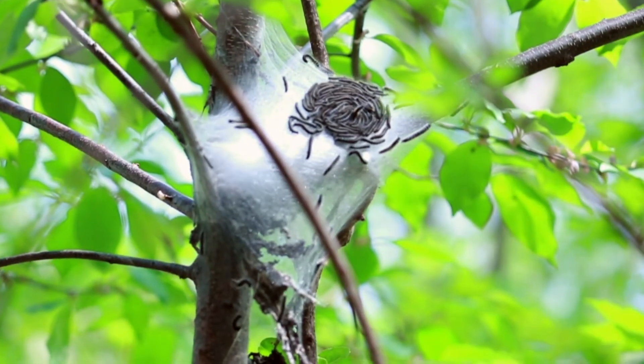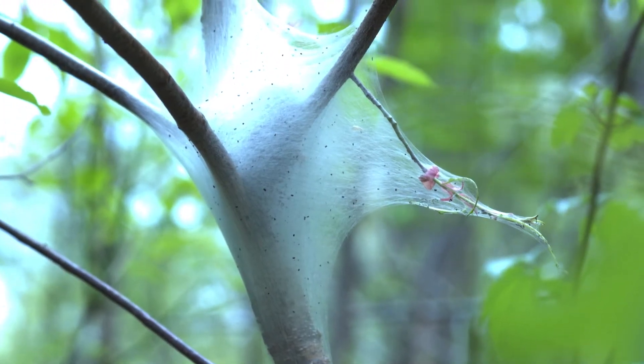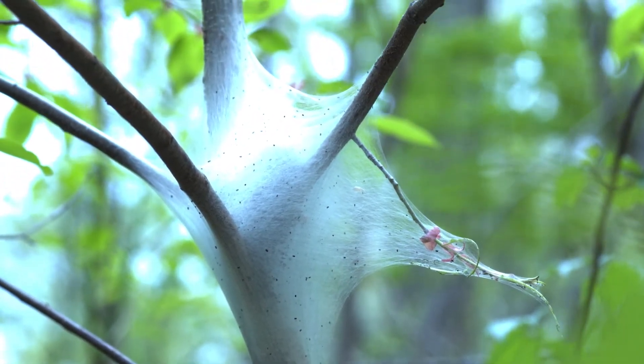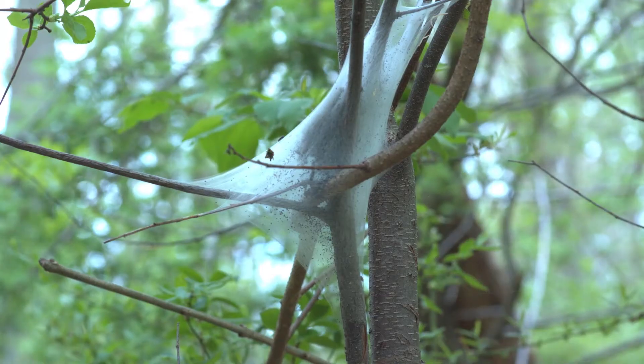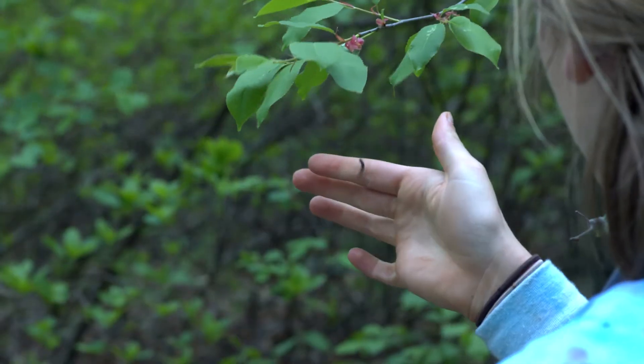These baby caterpillars will stay near the nest for four to six weeks. Their nest is built like a spider builds its web. They also use their silk to hang onto trees in the wind, like this one.